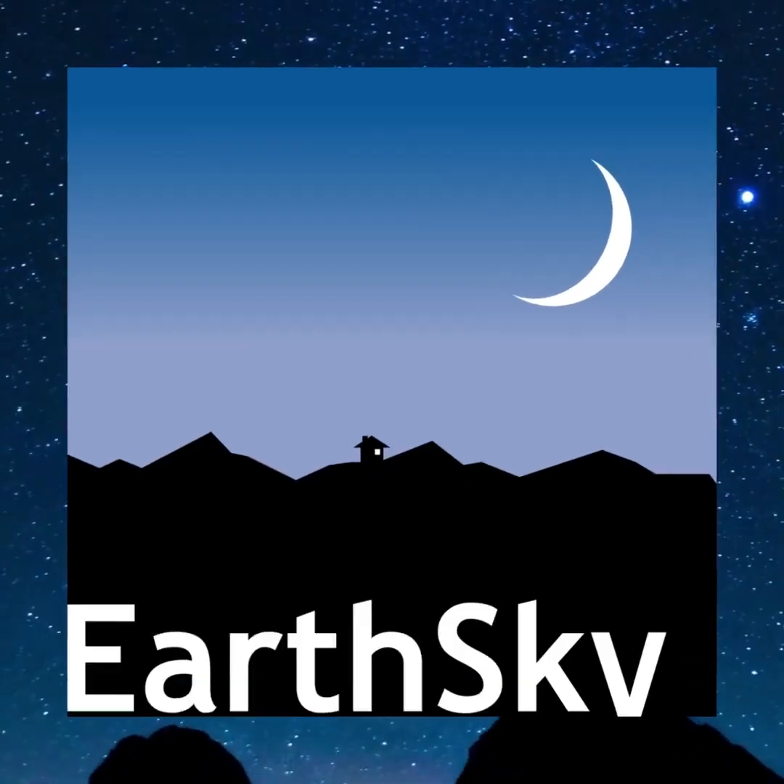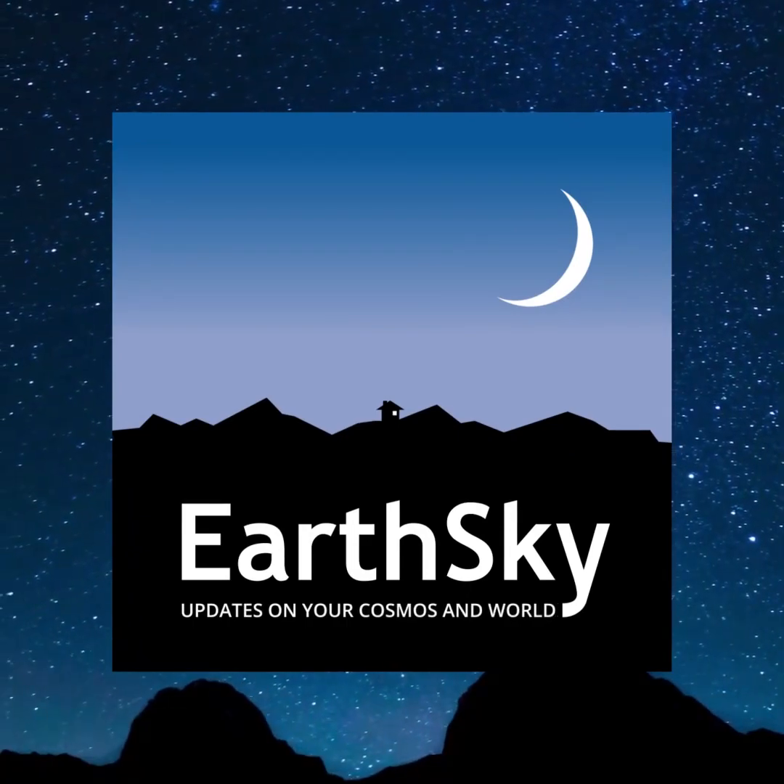Please like, subscribe, and share so you won't miss any upcoming Night Sky events. I hope you enjoy stargazing as much as I do.